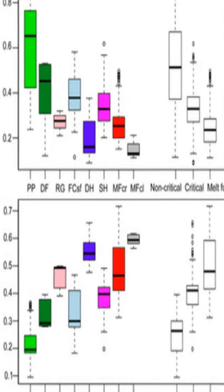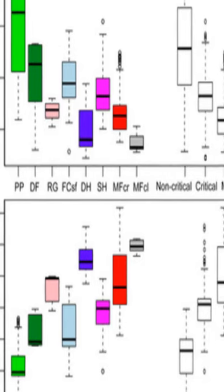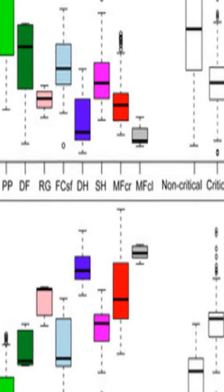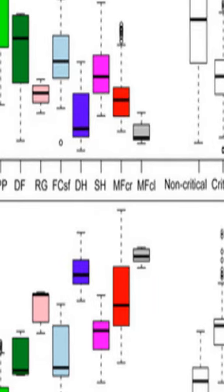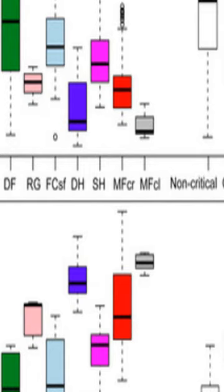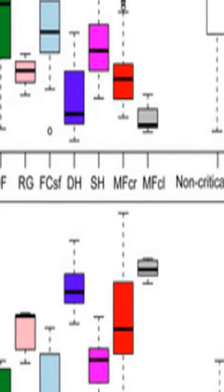Surface hoar crystals are common on the surface of mountain snow covers and can be identified by their distinct morphology. When buried, they are prone to releasing dangerous snow slab avalanches due to their unique structure. Remote sensing technology may be able to detect these surface hoars and other snow types associated with avalanche release.